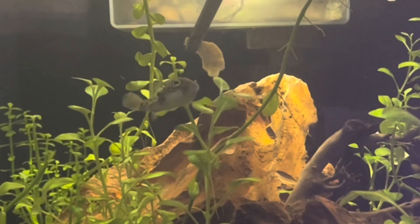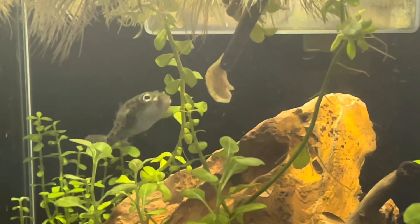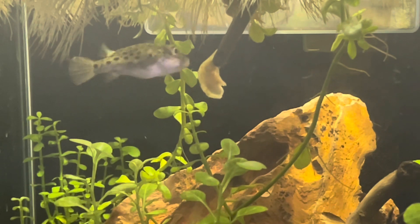Immediately, as soon as I dip that shrimp in, he starts going right for it. He just starts taking little bites out of it and tearing it apart.